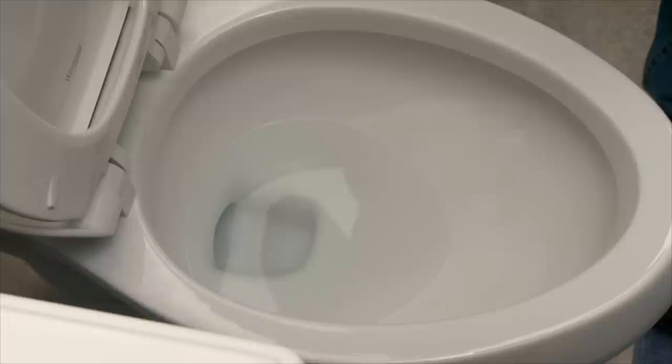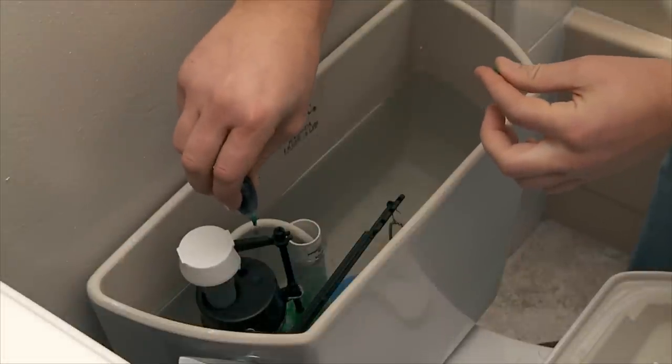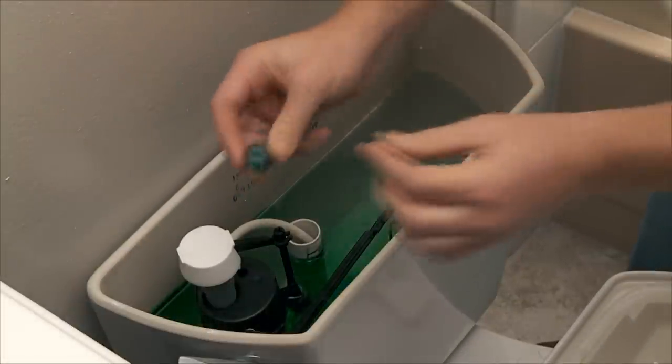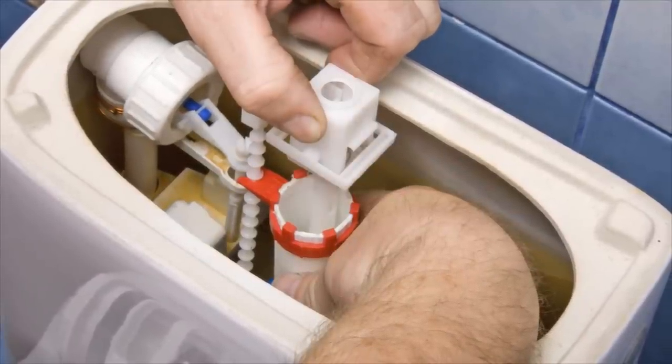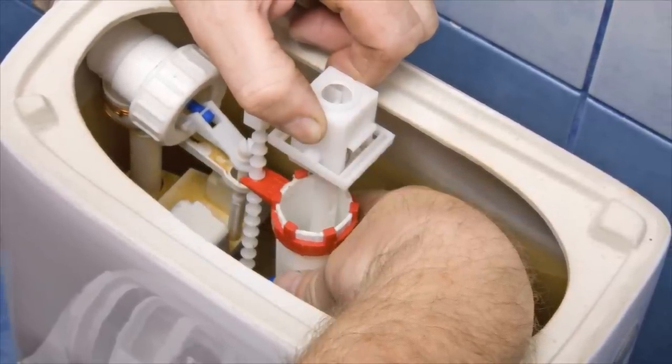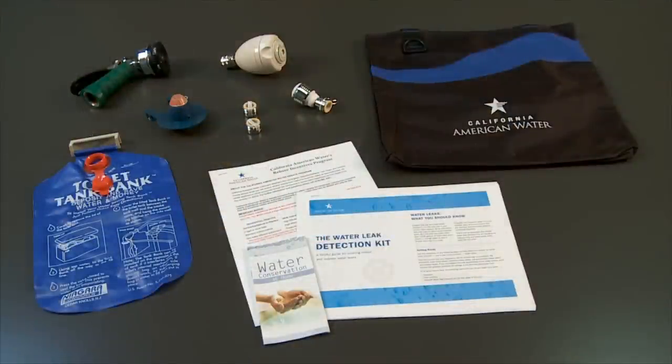Here is an easy way to check your toilet for leaks. Add food coloring or a leak detection tablet to the toilet tank. Wait 2 minutes and if the color seeps from the tank into the bowl, you have a leak. The likely causes are a worn flapper or the toilet plumbing. Check both to determine the source of the leak or consult a plumber. California American Water offers toilet flappers free of charge at most of its local offices.